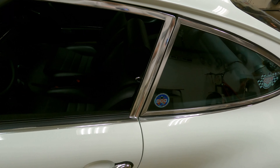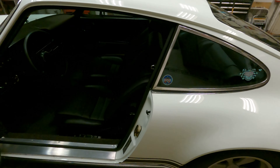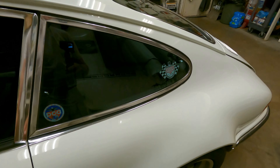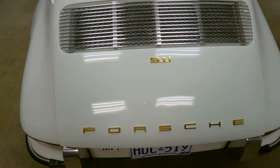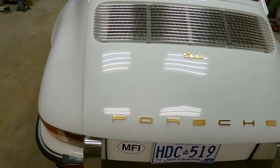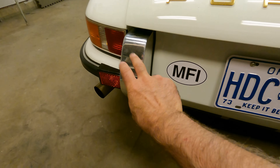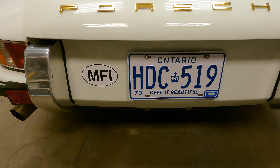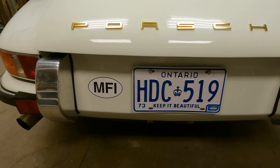Welcome to another walk-around video, this time of the rear engine compartment. The lid on the engine compartment is actually aluminum, as is the panel that goes behind the license plate and these two bumper overriders. Those aluminum parts save a fantastic amount of weight off the back of the car.